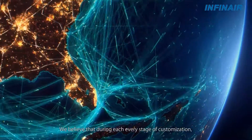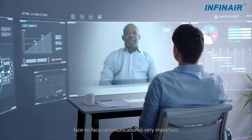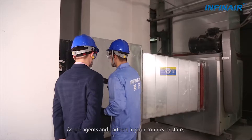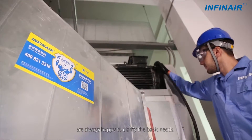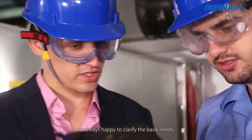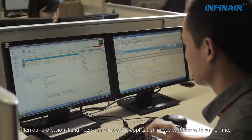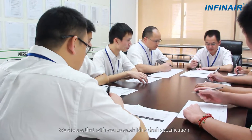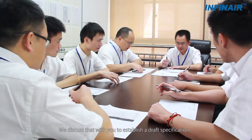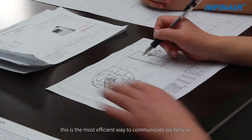We believe that during each and every stage of customization, face-to-face communication is very important. Our agents and partners in your country or state are always happy to clarify the basic needs, then our professional engineers can discuss the application needs together with you online. We discuss that with you to establish a draft specification — this is the most efficient way to communicate with confidence.